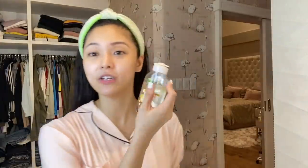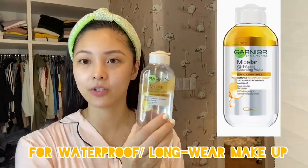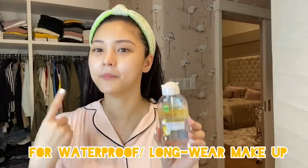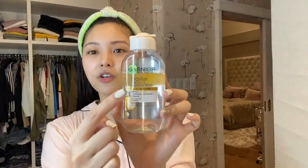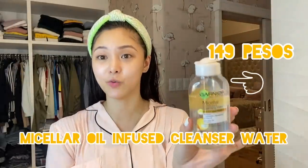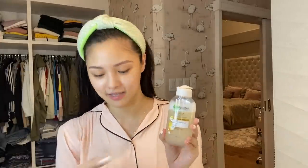And meron din ako nitong Micellar Oil Infused Cleansing Water. Para naman to sa pag makeup waterproof yung makeup. Pag makapal yung makeup, yung mga eyeliner na waterproof, lipstick waterproof, kilay — kasi meron siyang oil and meron siyang water. It's Micellar Oil Infused Cleansing Water. Ginagamit ko to kapag makapal yung makeup ko — mabarang budget-friendly din, and face-friendly and skin-friendly.